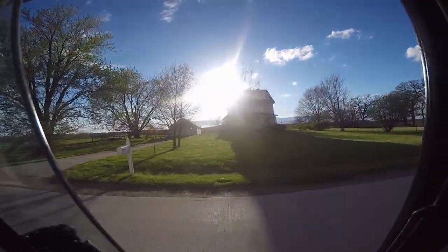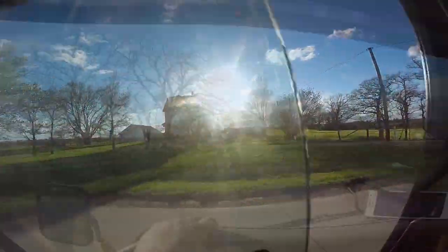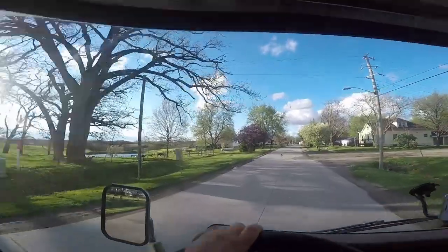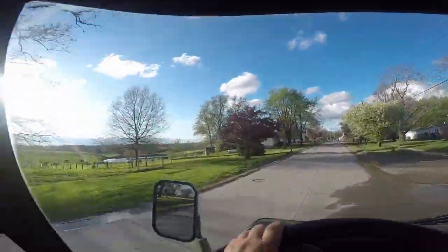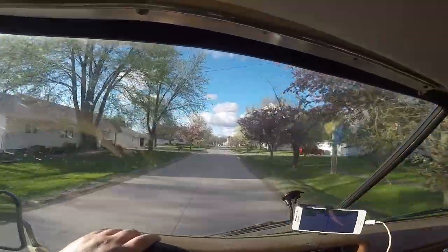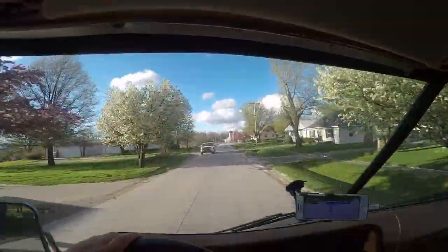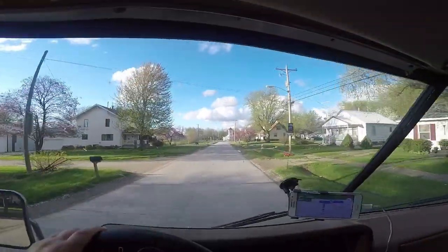Here we are in another little Iowa town — this one is called Blakesburg. I think the tree blossoms are really nice right now. I always loved having a real spring. I'd just like to skip winter. Anybody else out there enjoy spring but always want to skip winter?